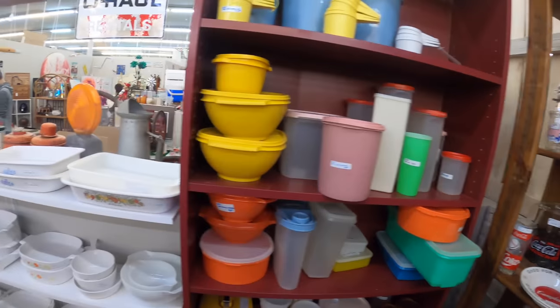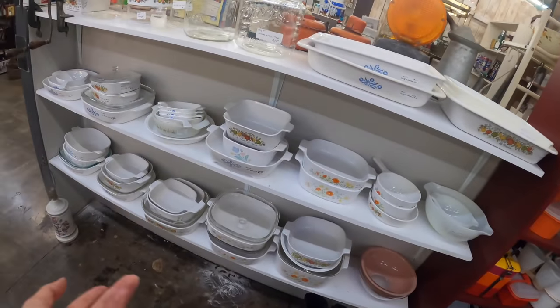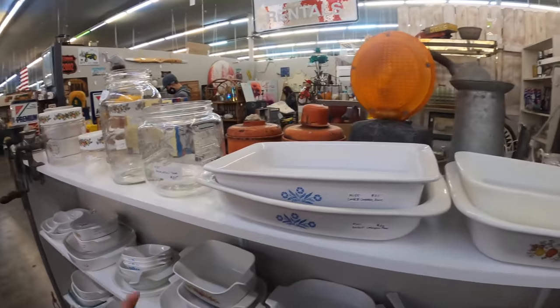Tupperware wall still needs some filling, but that's okay. Corningware wall is still looking good — it's pretty full. I definitely need to get a few more pieces in here, but I've got a bunch of cool big pieces, which is nice.